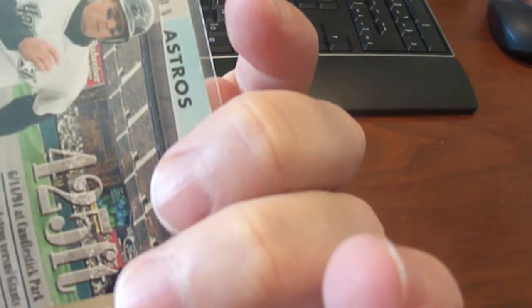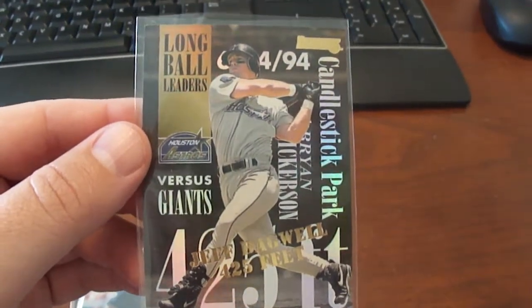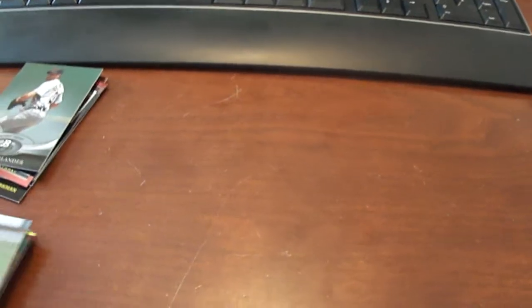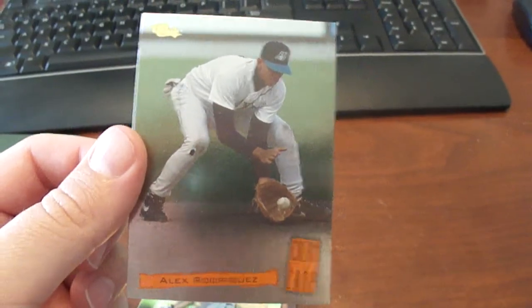This one here is a '95 Donruss Long Ball Leaders Jeff Bagwell, and here we've got the 1994 Classic Cream of the Crop Alex Rodriguez card.